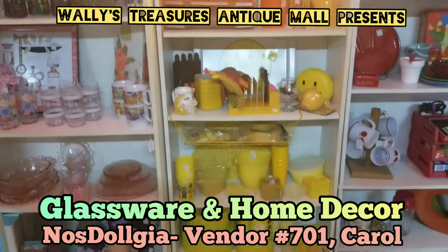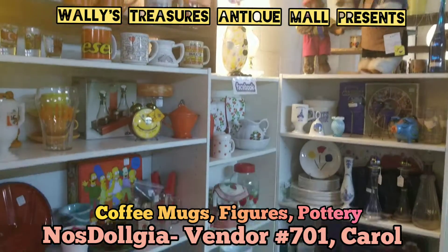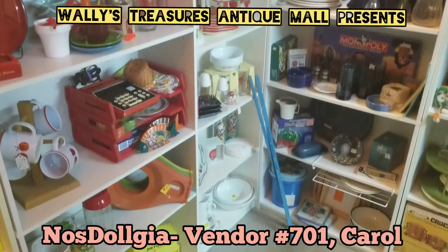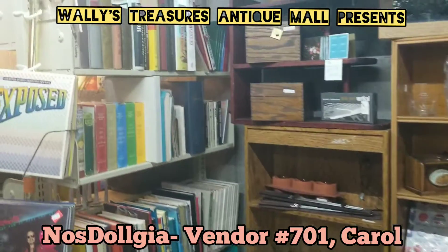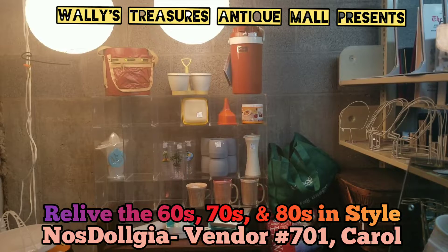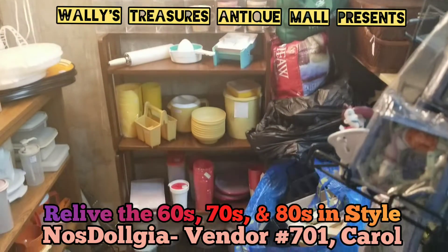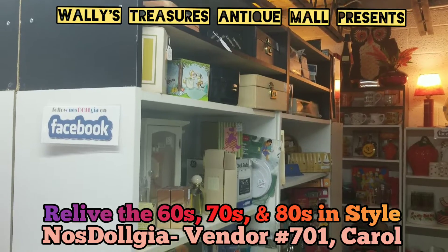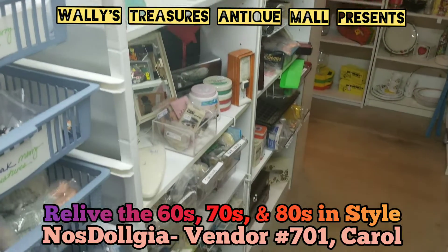This vendor knows how to bring all the collectibles to the yard. Shelf after shelf of treasures — look high and low for the hidden gems. What do we have over here in this booth? How about taking a solid look at this showcase? It's dynamite. Look what is down these steps right here. My goodness, it's Carol here from booth 701, now at Wally's.